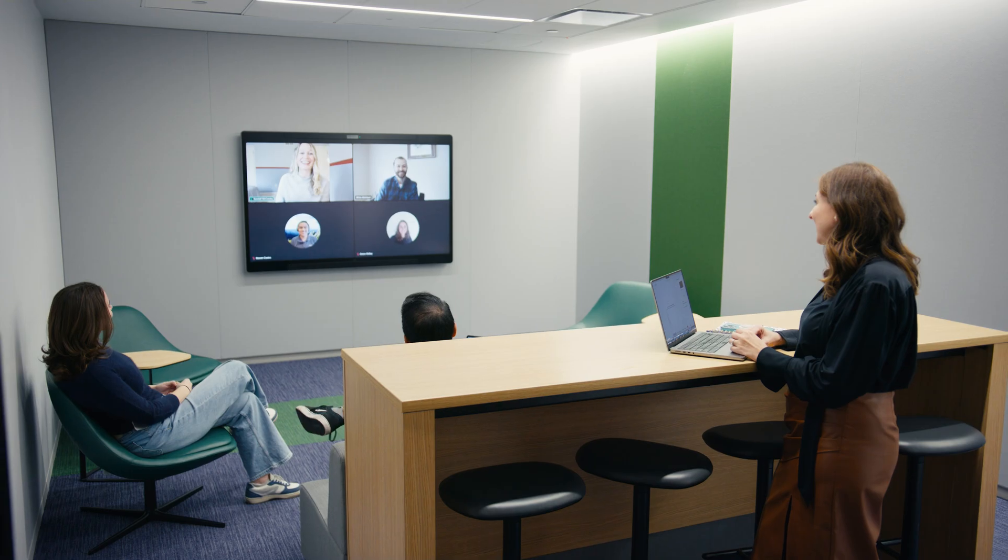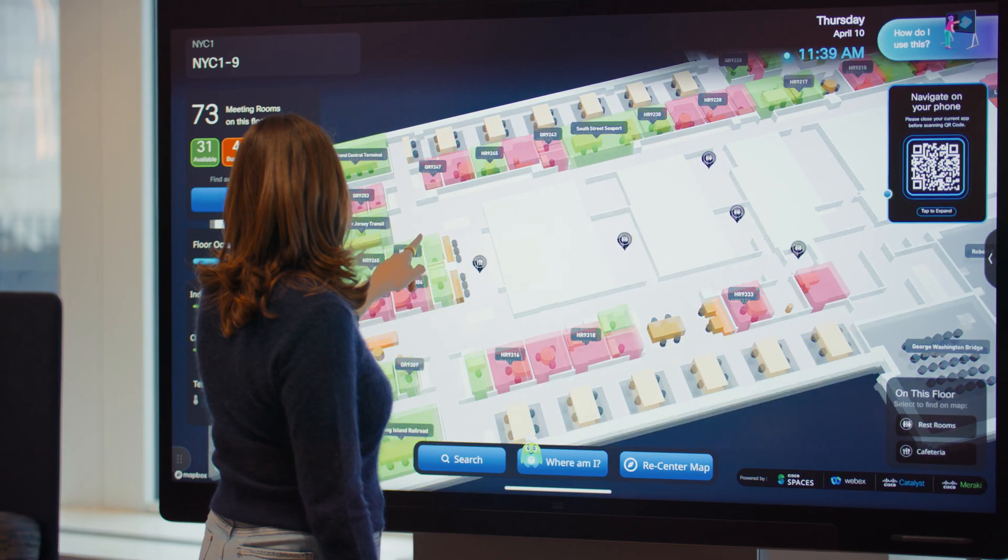I want to be here. There's so much purposeful space here. It's easy to connect. It's easy to work. I don't feel the distance when I'm working with my colleagues that are all around the world. It earns my commute every single day.